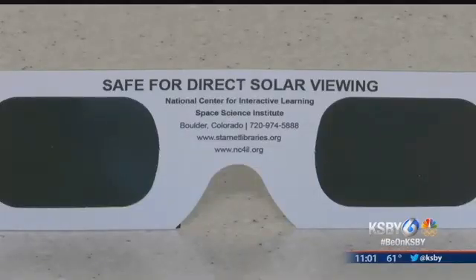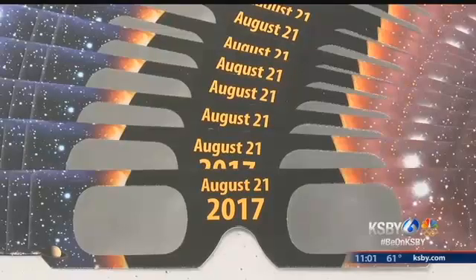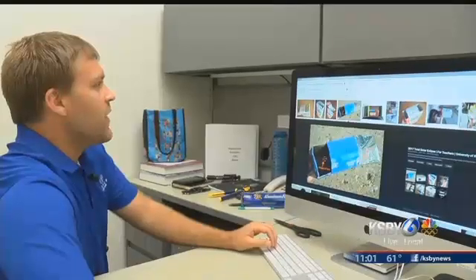And if you do find them, the U.S. Fire Administration warns that some people and companies are selling counterfeit glasses that will not protect your eyes.